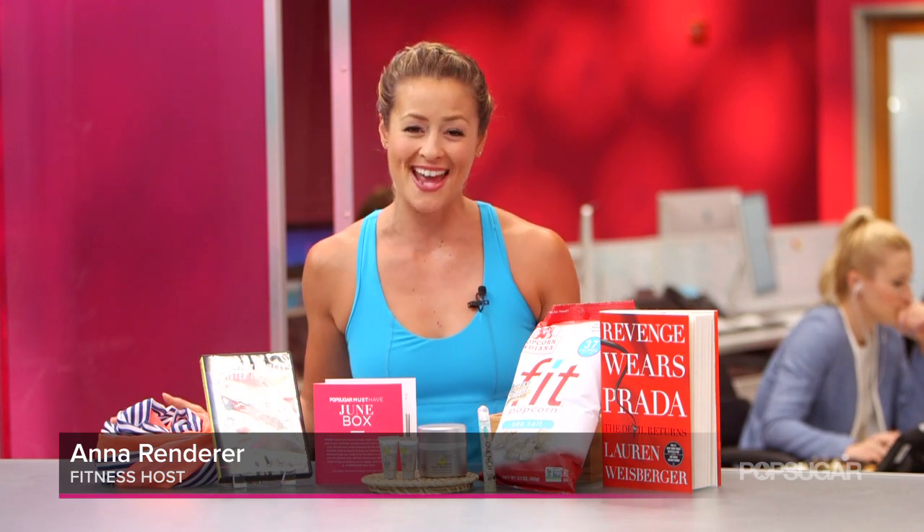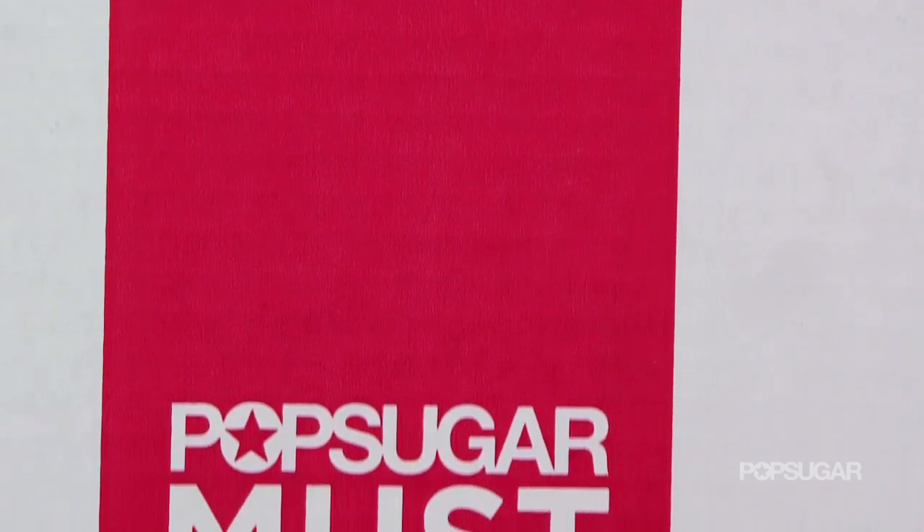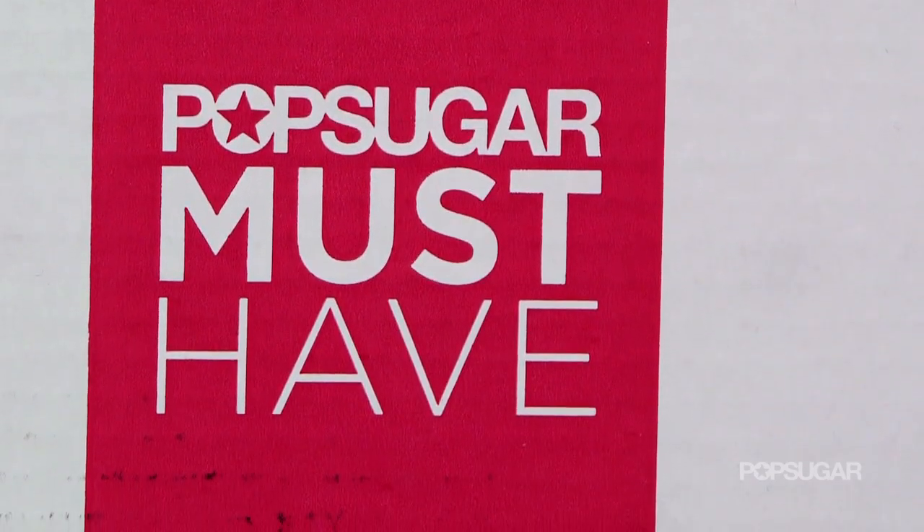Hi, this is Anna Renderer from PopSugar Fitness, and I'm so excited to announce that we have another must-have giveaway. We're giving away six month PopSugar Must-Have subscriptions to three lucky viewers, so watch out to see how you can win.